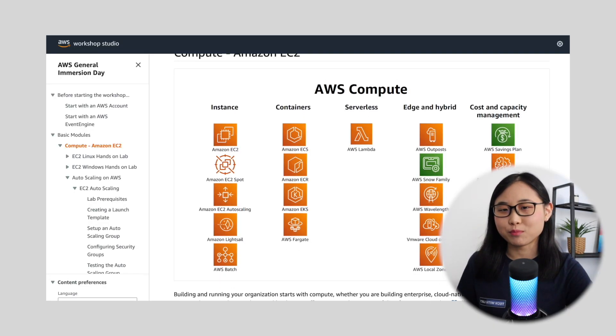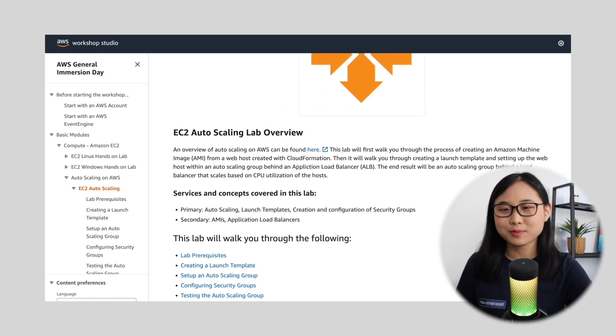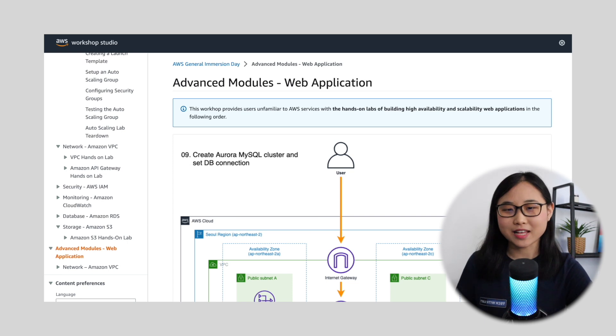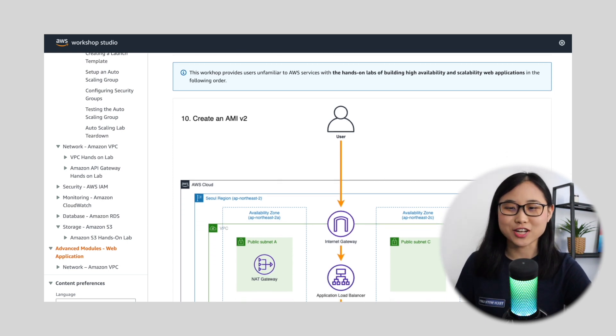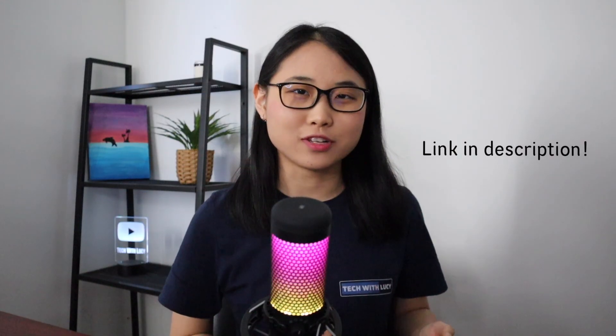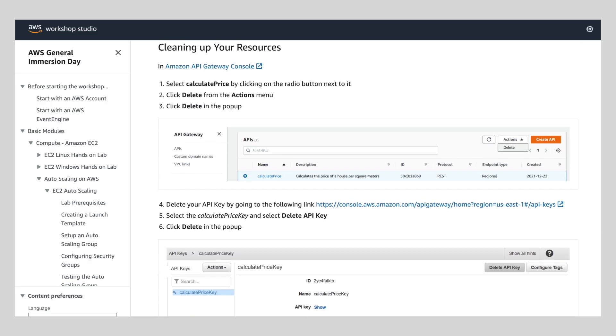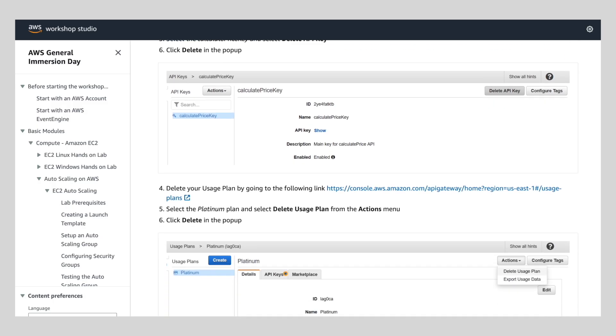For example, if we click on compute, the workshop guides you through how to launch a web server and connect to it. It also shows you how to set up auto-scaling groups and load balancers. There's also an advanced section for those who are looking for more of a challenge. I'll put the workshop link in the video description below — it's a free workshop, but make sure you follow the instructions to clean up the AWS services after creating them to avoid unnecessary charges.